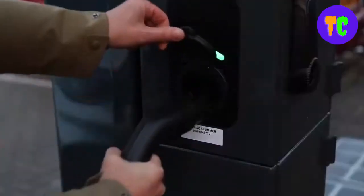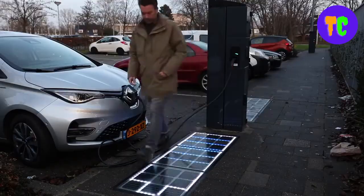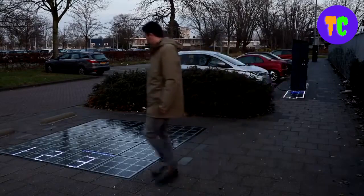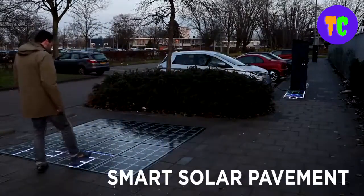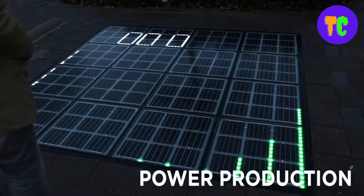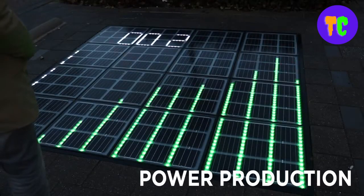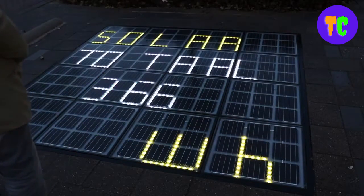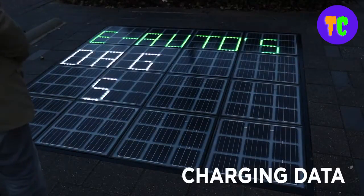Here's an idea that will rethink outdoor green spaces — this concept uses solar energy from the sun to generate power. This power is fed back directly to the local grid or stored in a battery. The electricity can be used to power lights, charge vehicles, or other electronic devices. The floor tiles contain LED light and are covered with a walkable glass layer to encourage engagement with citizens.